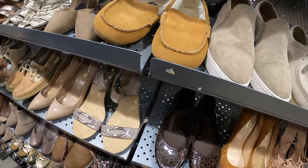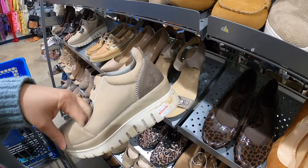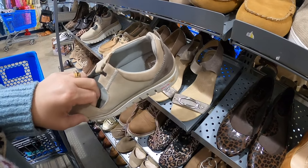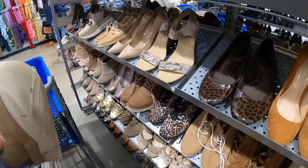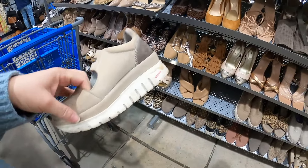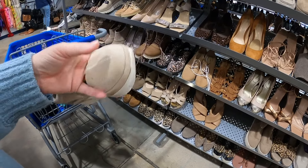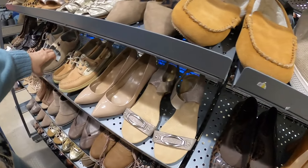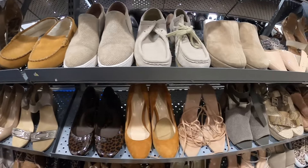These are really cute — a pair of Fly Londons. I think I've seen these before. They're pretty worn and one of them is missing the laces, but Fly London is a very expensive brand. I always buy it when I see it, but this pair is very worn and a very small size, so I'm going to leave that. But yeah, be on the lookout for Fly London — it's a great brand.